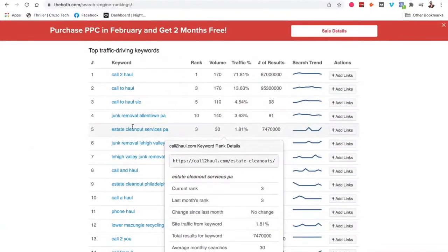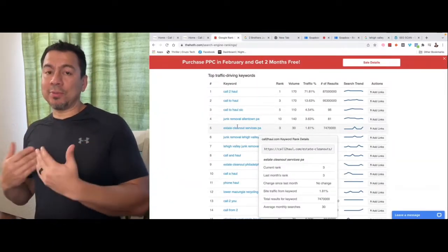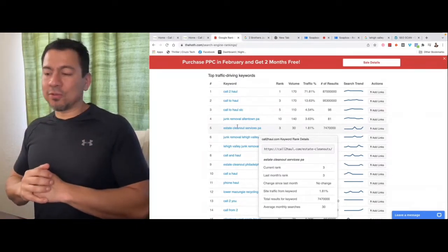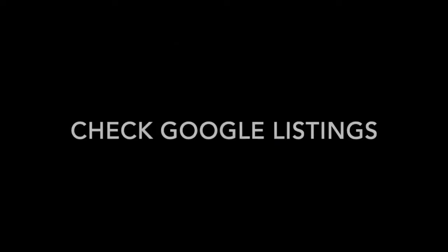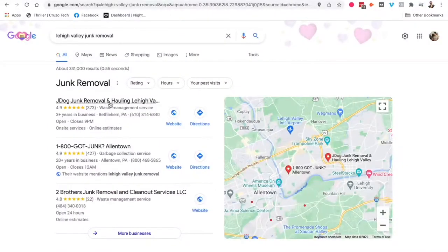The next thing I'm going to do is look at the Google Map listings — who's at the top, why they're there, and what I would need to either compete with them or overtake them to get into the top of the search results for Google Map listings. Let's take a look at who shows up in the three-pack when somebody types in 'Lehigh Valley junk removal.'